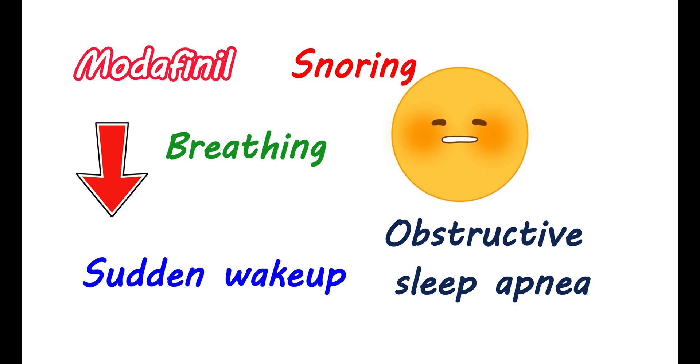It can also induce headaches during the morning. In such people, to control the excessive daytime sleepiness, modafinil can be given, which can promote wakefulness during the daytime.